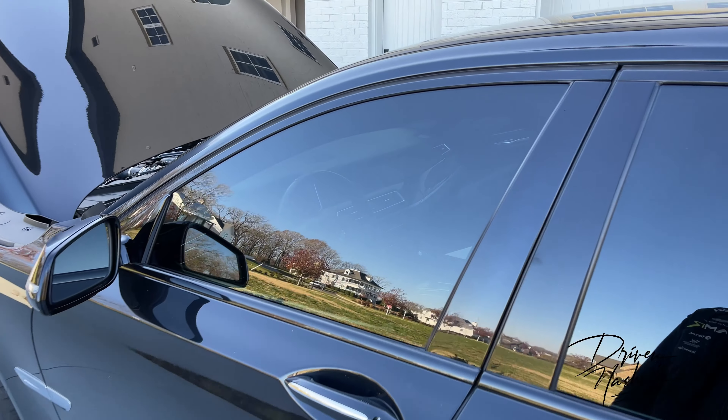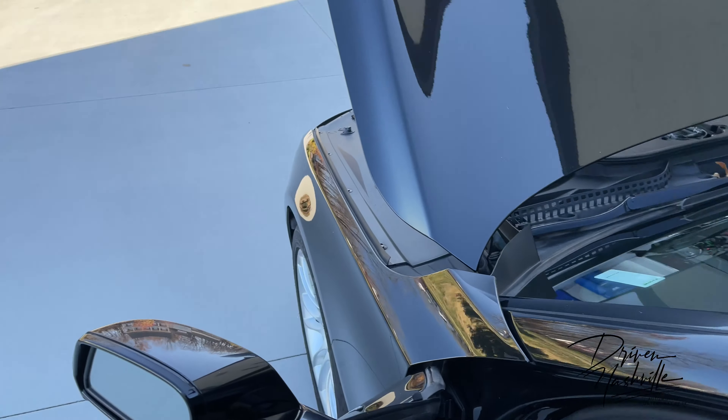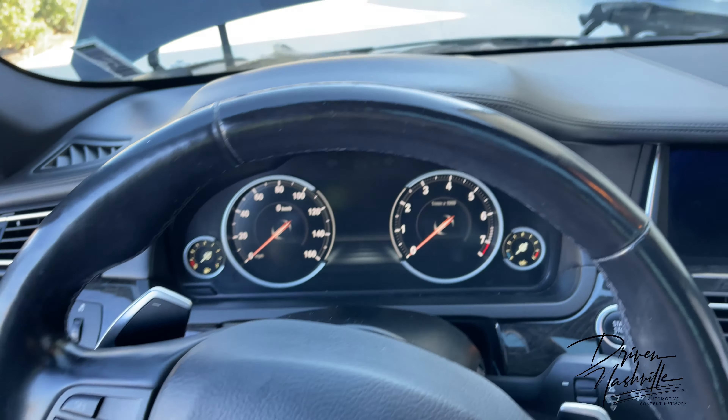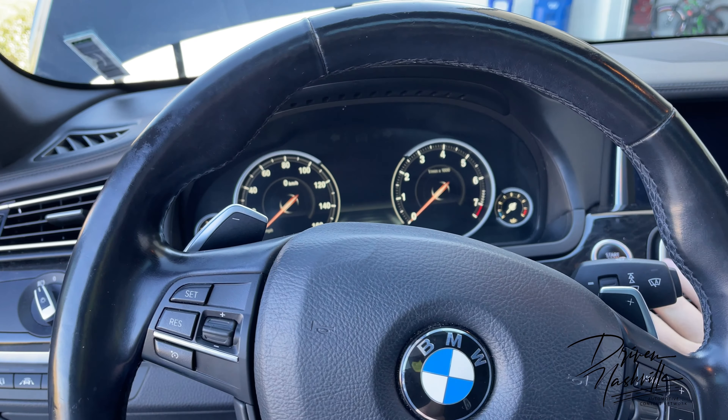I've had this vehicle serviced at BMW quite often — about once a year. They took care of me, and an oil change only costs $120.